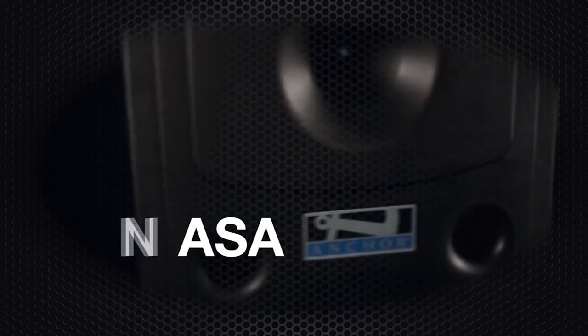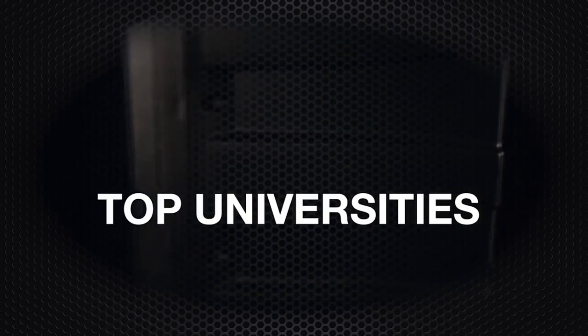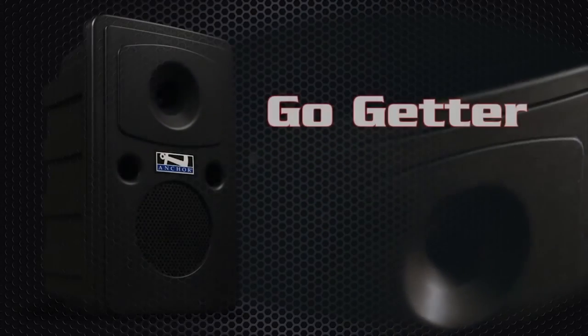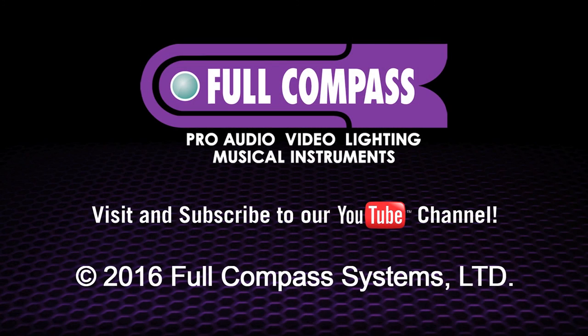Some of our most satisfied customers include NASA, presidential administrations, top universities such as UCLA, Pepperdine, and Harvard, Salvation Army, public and private school districts nationwide, Disney World, and houses of worship worldwide. We know you'll agree — the Liberty's little brother is a real Go-Getter. Visit your local Anchor Audio dealer today and try the Go-Getter for yourself.